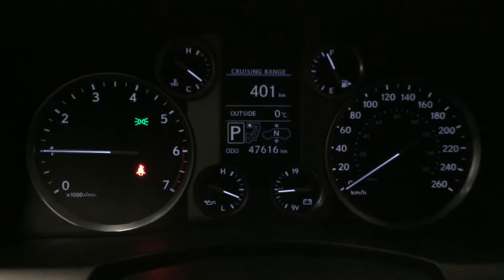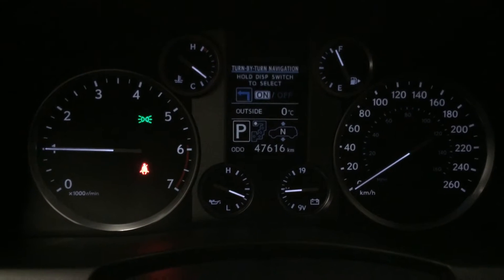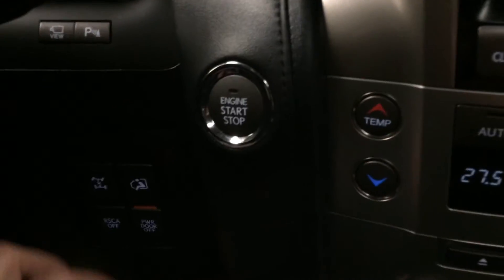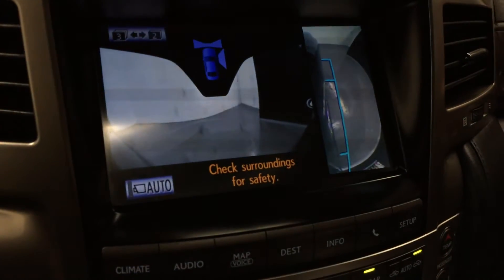This button right here controls information on the dash including outside temperature gauge, cruising range, tire pressure monitoring system, turn by turn navigation, and engine start and stop button. This right here is for the front and side view monitoring system — it shows up on the display screen.